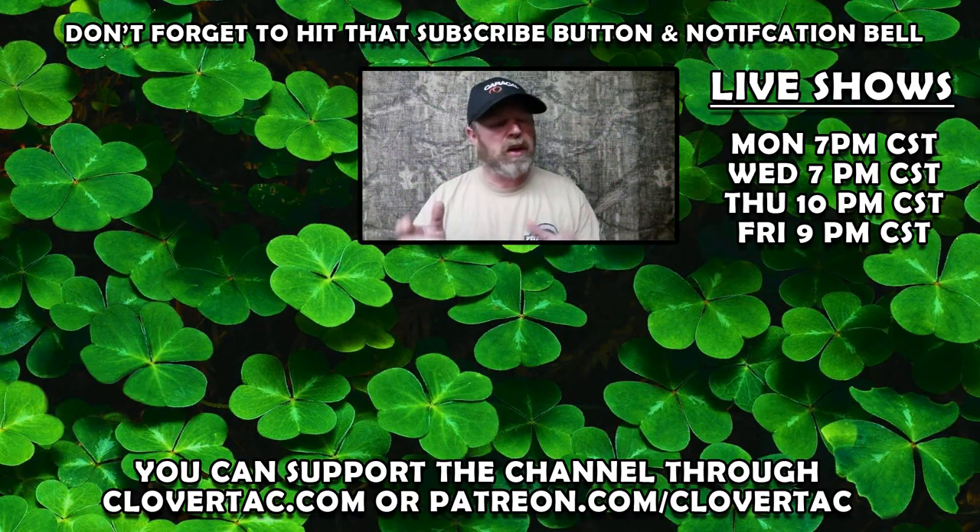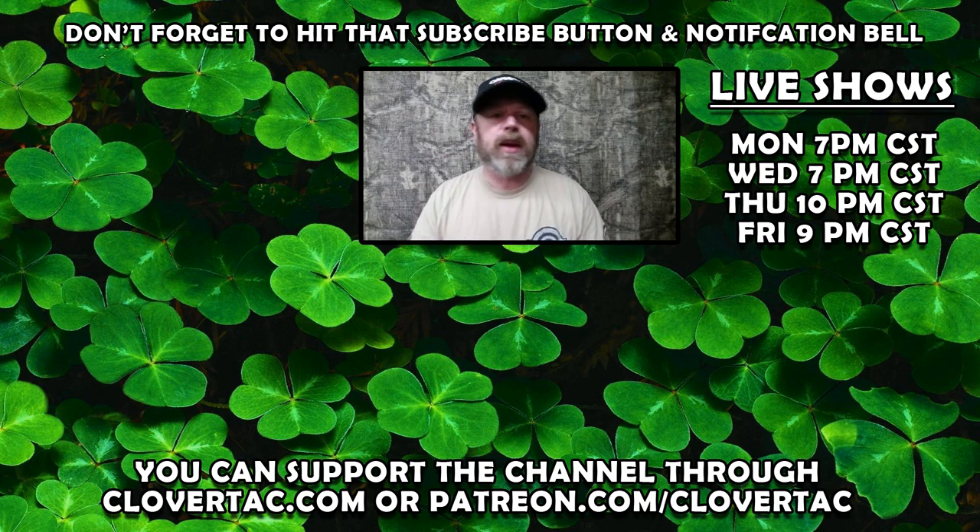If you like what we do here on the channel, don't forget to hit that subscribe button. Be sure to check out one of our four weekly live shows. And if you want to help support the channel, you can do that by shopping at Clovertack.com or through Patreon.com/Clovertack.